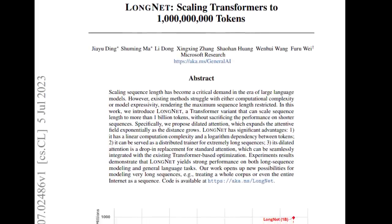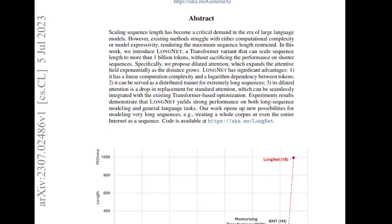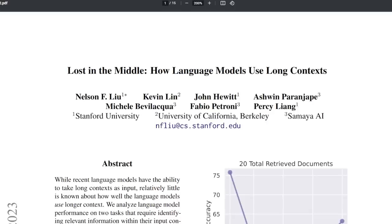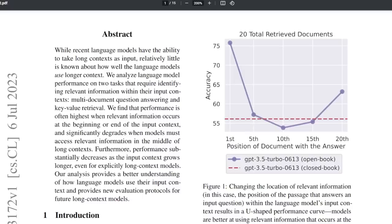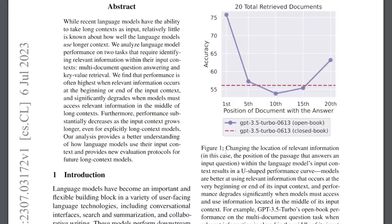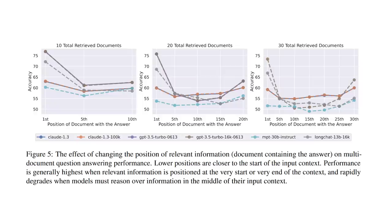After last week's 1 billion token paper LongNet, there was a lot of discussion about how efficient it really is at retrieving information, because a context length of a thousand Bibles is really absurd. Coincidentally, there is a new research paper called Lost in the Middle, which discusses the length of the input context with respect to its performance. This research concluded that language model performance is highest when relevant information occurs at the very start or very end of a long input context, and degrades significantly when the information is somewhere in the middle. This was tested by placing the question-relevant document in different positions among irrelevant documents, and the effect increases as irrelevant documents increase. Models like GPT-3.5, Claude, MPT, and LongChat all show similar results, perfectly capturing the title: Lost in the Middle.